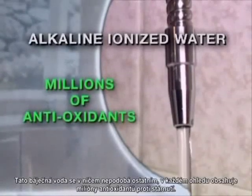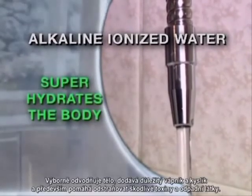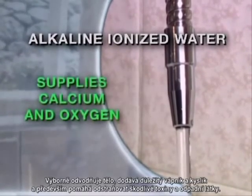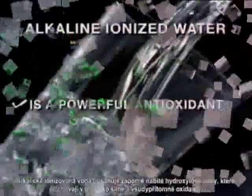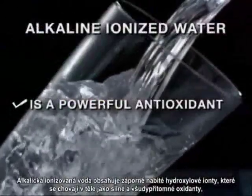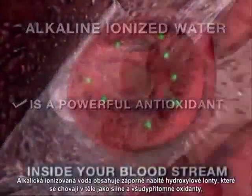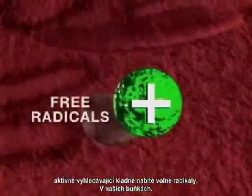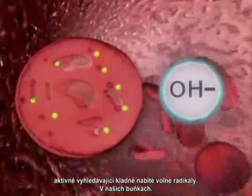This amazing water is like no other, containing millions of age-fighting antioxidants in every glass. It super hydrates the body, supplies important calcium and oxygen, and most importantly, helps eliminate harmful toxins and is loaded with negatively charged hydroxyl ions, which act as powerful and pervasive antioxidants in the body, actively seeking out positively charged free radicals that wreak havoc on our cells.